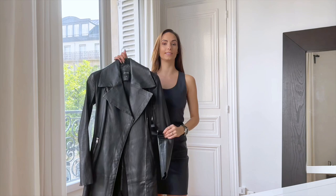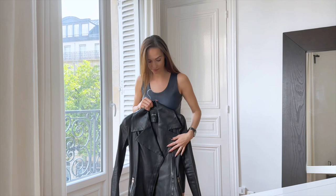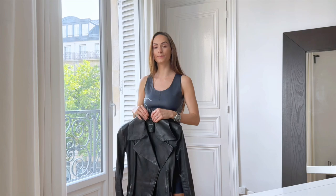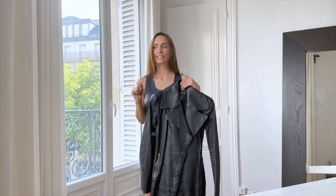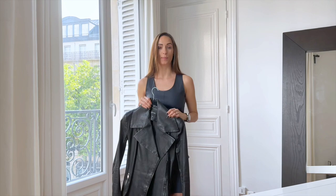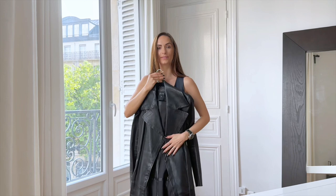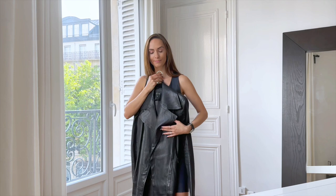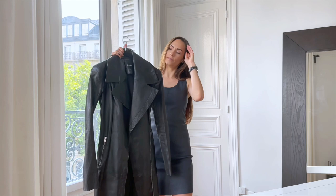The last piece I want to show you is this dress. It's made from stretch leather and for me it's a very special piece. It's among the first leather dresses that I got, so I have it for a very long time. Every time I put it on for a very special occasion, I attract a lot of attention. It's very nice to wear and to touch — almost like a piece of art.